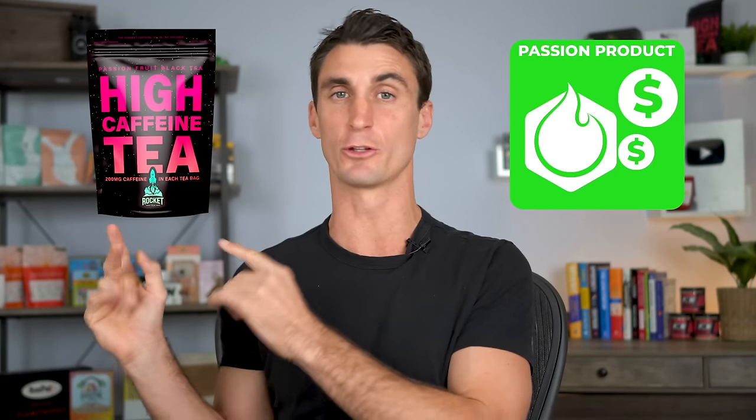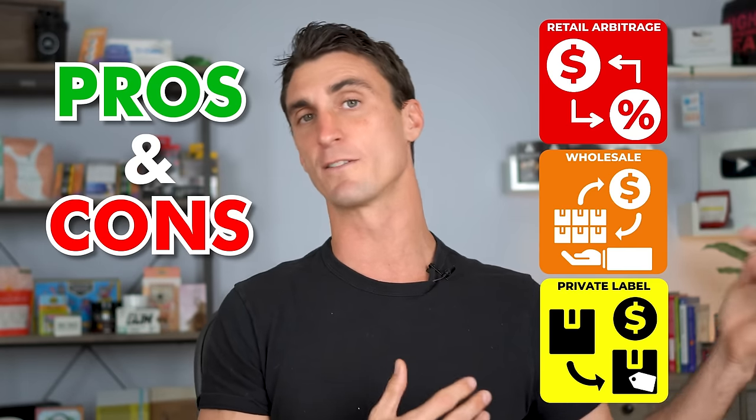That's why I recommend a fourth way: creating a passion product. Jeremy is making over $30,000 a month, AJ just broke $40,000 a month, and Brent has made over $1 million in the last 12 months selling on Amazon. You can still make money with retail arbitrage, wholesale, and private label, but they aren't the best ways to create a long-term passive income business.